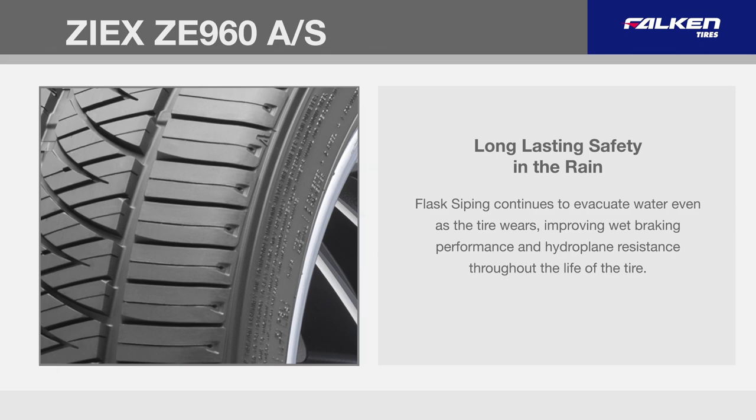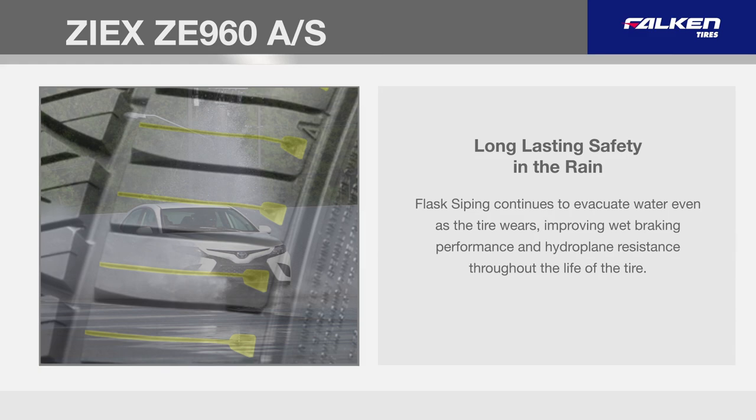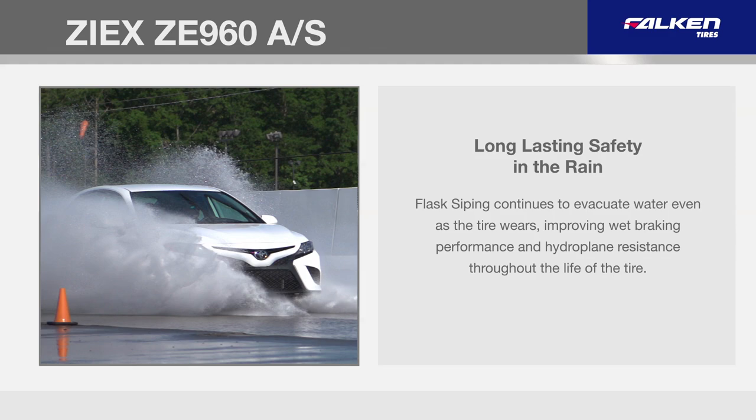Flask siping continues to evacuate water even as the tire wears, improving wet braking performance and hydroplane resistance throughout the life of the tire.